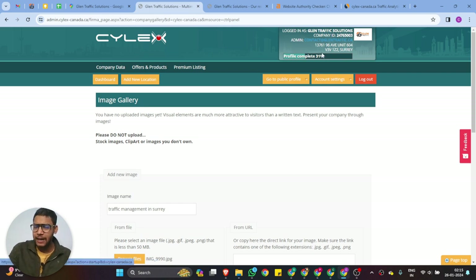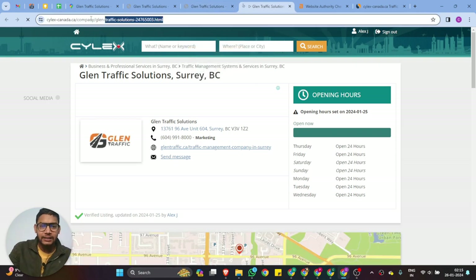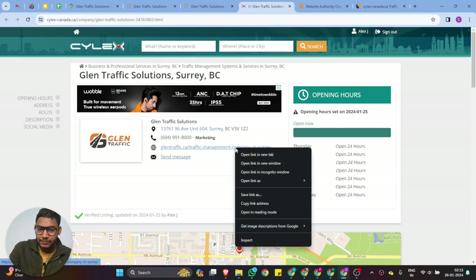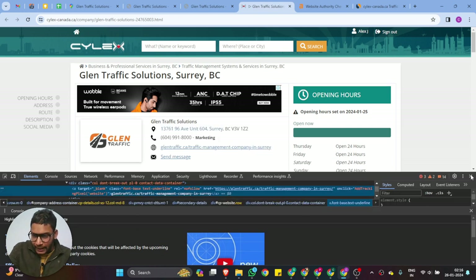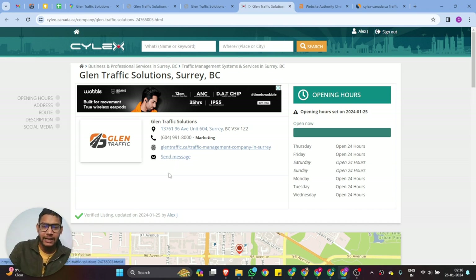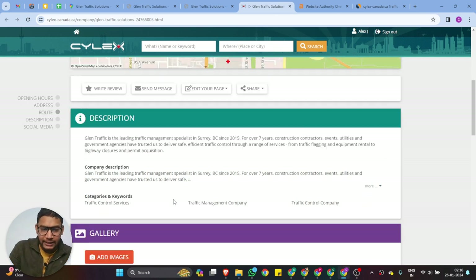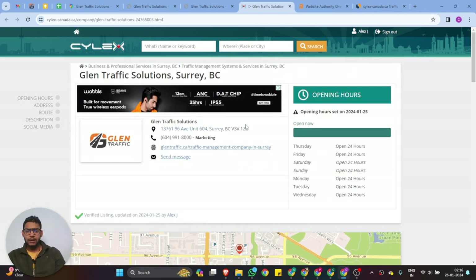If you want to check your listing landing page URL, you can find it on the dashboard. To check if this is a nofollow or dofollow backlink, you can see it's a nofollow backlink — but the main thing is we have created our business listing on that website. You can also collect reviews from there, add images, and optimize your full profile description. This is the complete process for business listing on Cylex.